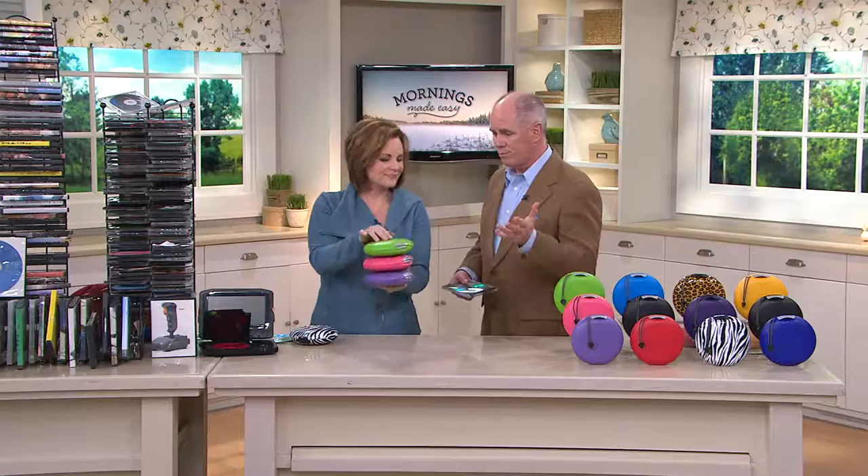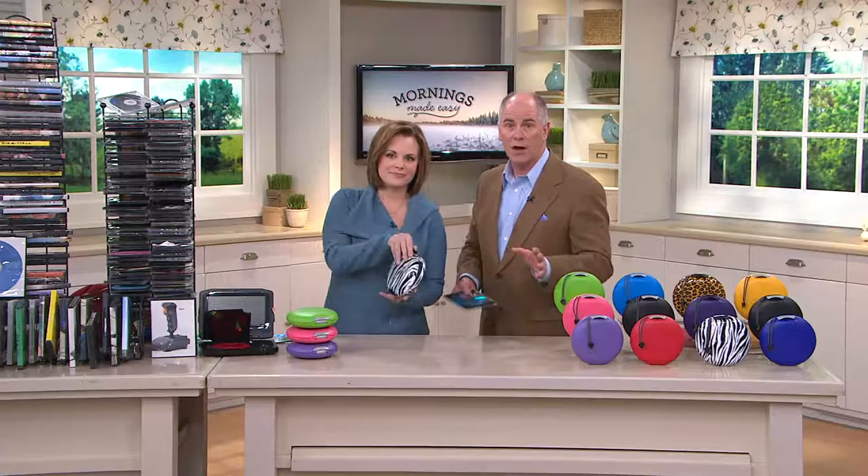And now, for the first time, clearance sale priced. When they're gone, they are gone — we won't be able to get them back in. So if you're a big fan of these, you want to stock up. We're into travel season, spring break, things like that. Being able to take your discs with you.